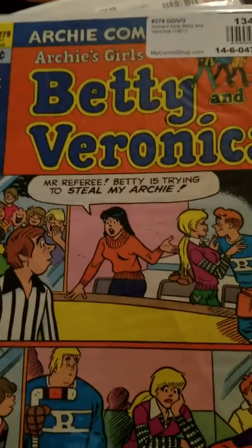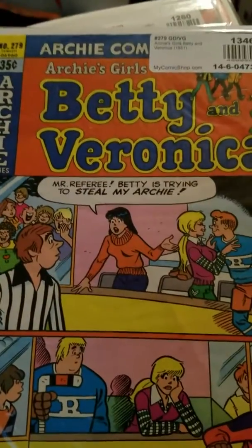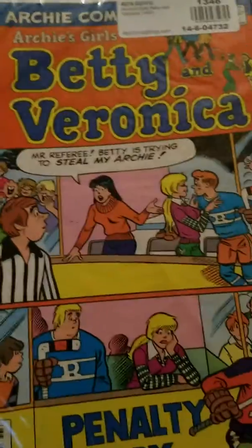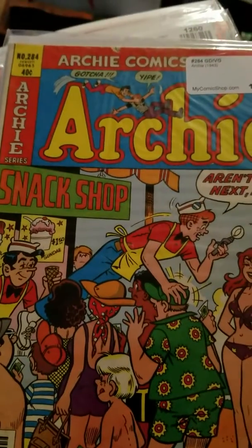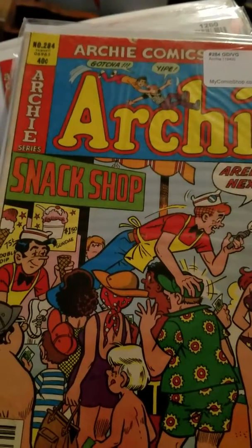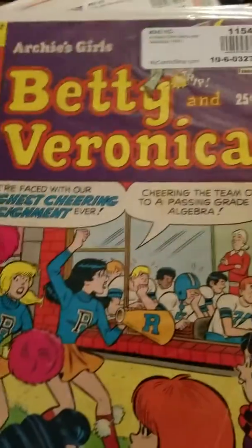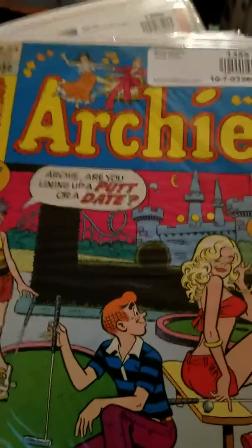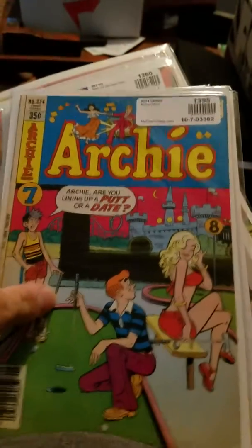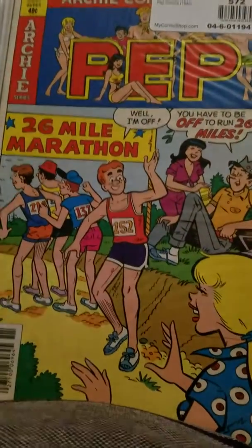I think most of these are from the 70s. There's a 35-cent one, #279. I love that cover with the hockey scene. Then there's Archie hitting on what looks like it could be Cheryl Blossom — not 100% sure. Then another Betty and Veronica #247, another Archie #240 playing mini golf, and #274.